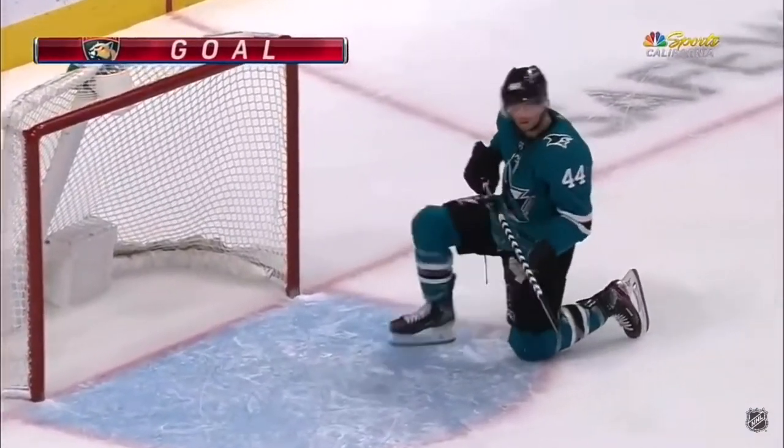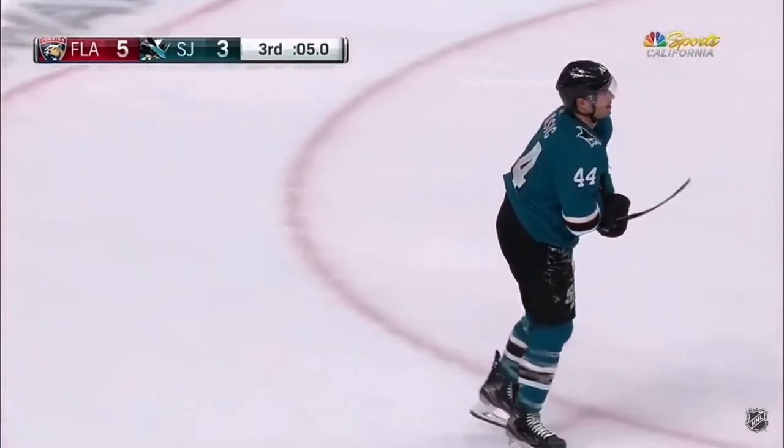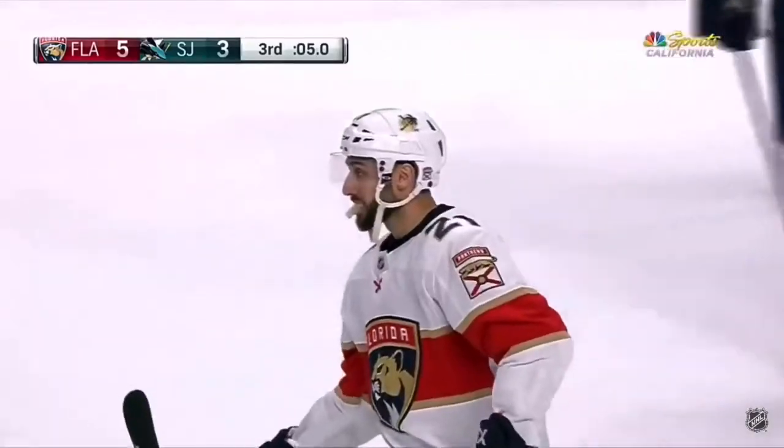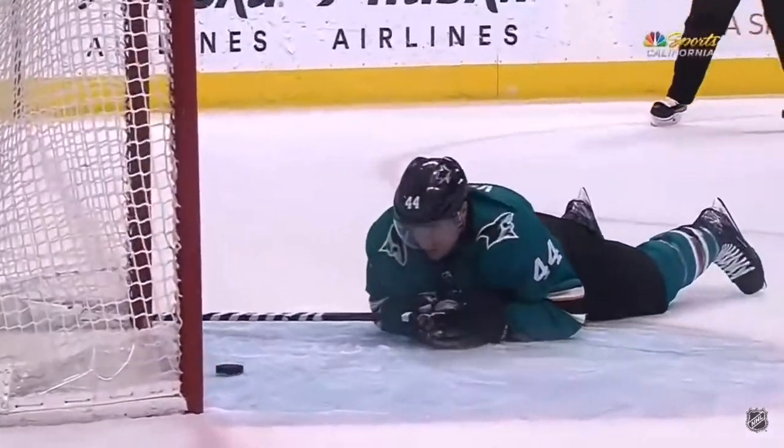Through the wickets to Buck — Edouard Vlasic did his best to prevent the empty netter but it goes in, and that'll be that. Credits pushing hard here at the end, got within one, had a couple of chances. And right there you'll see it go through the wickets of Vlasic — he can't get it before it crosses the line.